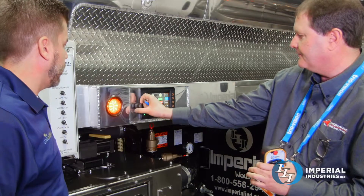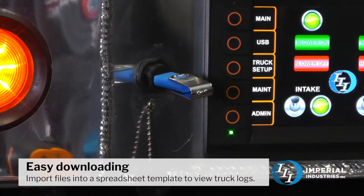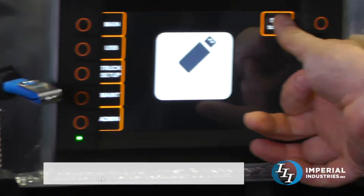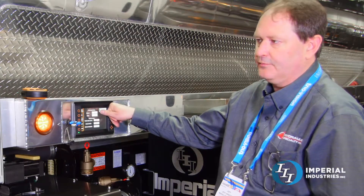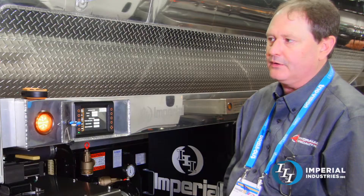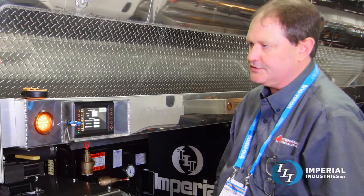You just have to put a thumb drive in this USB port and hit the USB button, then store to USB. If you go to the maintenance screen, we're going to be able to tell you how many hours the blower's been run, and the Imperial build number — so if you ever need to call Imperial for support, they can drill right down to your truck and get you the answers you need.